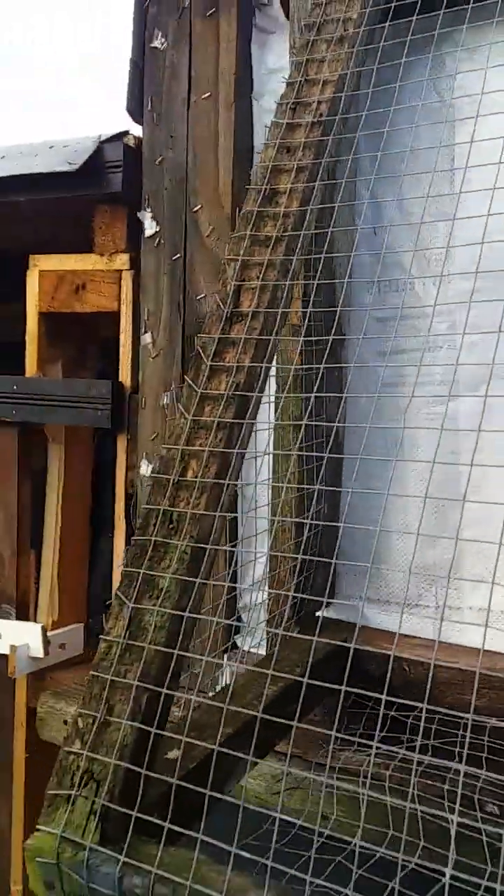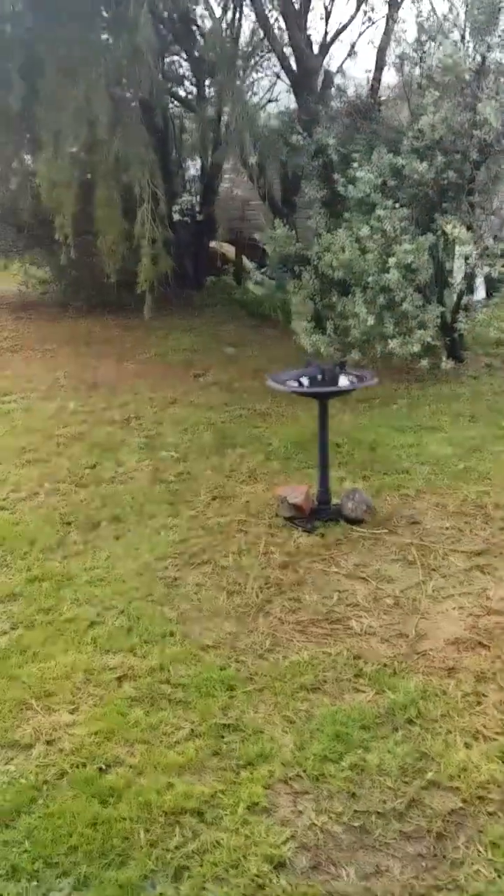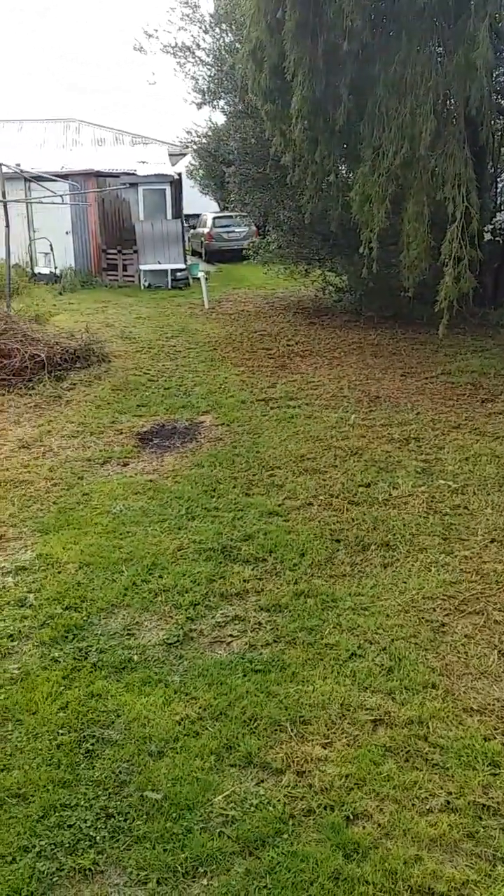Anyway, letting the birds out now. We've had terrible weather — it's been absolutely pouring down the last few days, everything's very soggy as you can see. I did the lawn yesterday but there's still a lot to do over here.